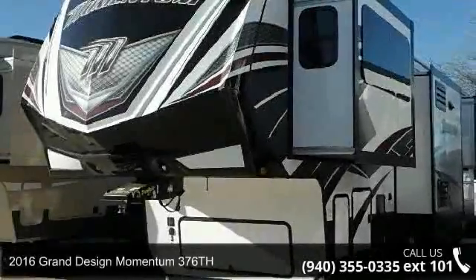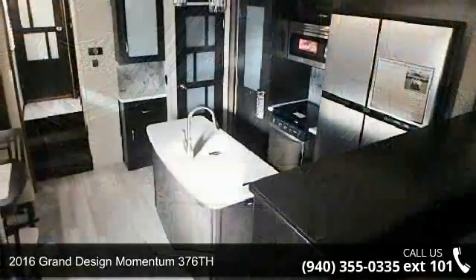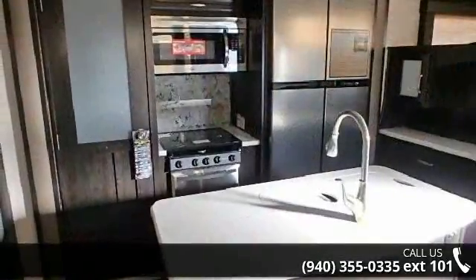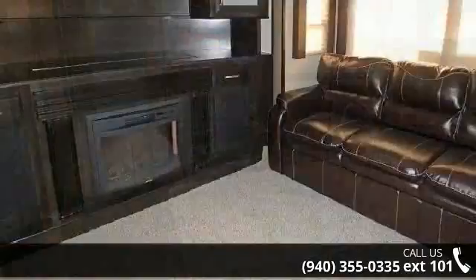Travel in style with this 2016 Grand Design Momentum 376th. Toy haulers combine lightweight design with payload capacities to handle your toy hauling needs. This is a great option for those looking for an RV with quality construction and ease of towing.